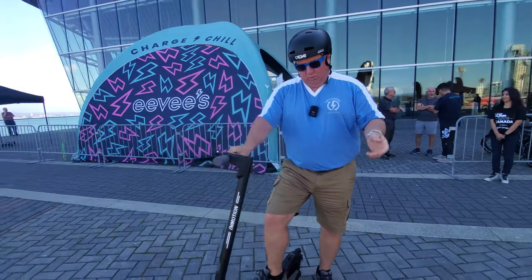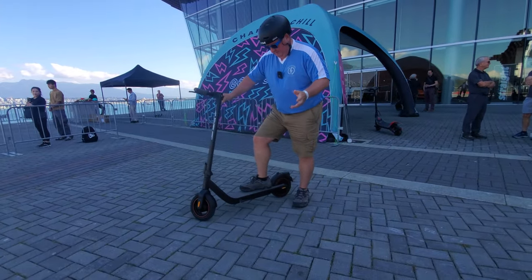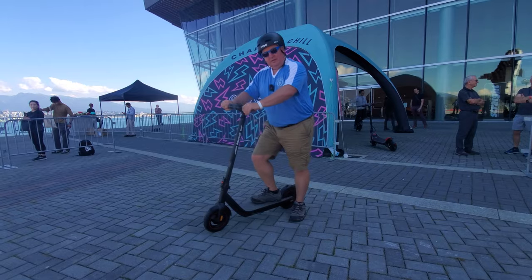I've done the Inmotion Climber, I've done the Inmotion S1, and I've done another Inmotion which I forget right now. This looks very similar to the S1 in some respects — single motor by the look of it, one mechanical brake. Let's give it a whirl.